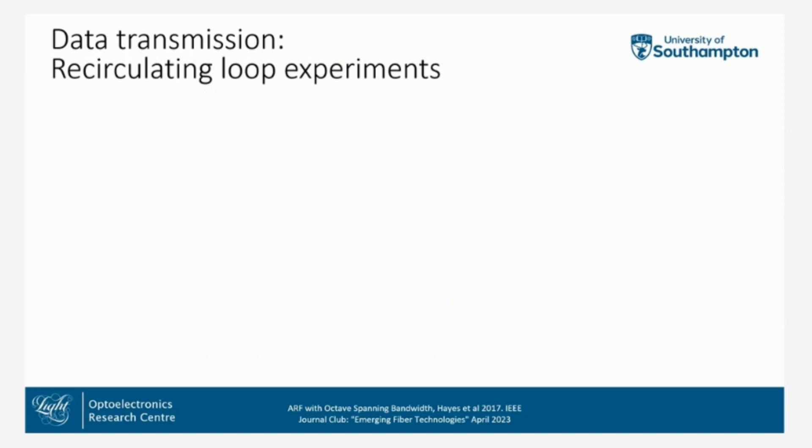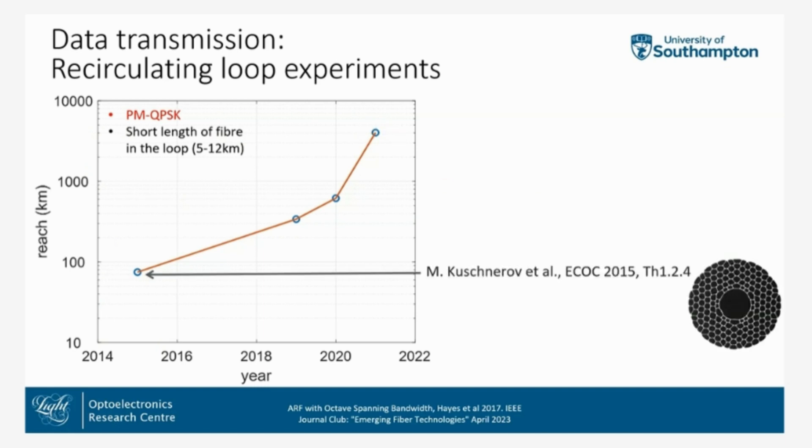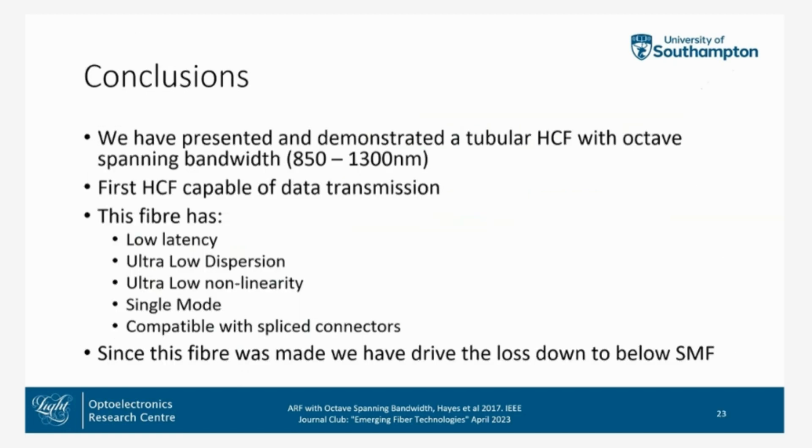Regarding data transmission: using recirculating loops with very high quality fiber and carefully engineered experiments, we can achieve several thousand kilometers of transmission. This experiment needed five kilometers of fiber in the loop — several hundred passes — and we managed to get almost 6000 kilometers in 2021. PBGF had not reached 100 kilometers, but using our ever-improving NANF fibers, we managed 6000 kilometers. In conclusion, I've presented this work published in 2016–2017 demonstrating a tubular HCF with an octave-spanning bandwidth.